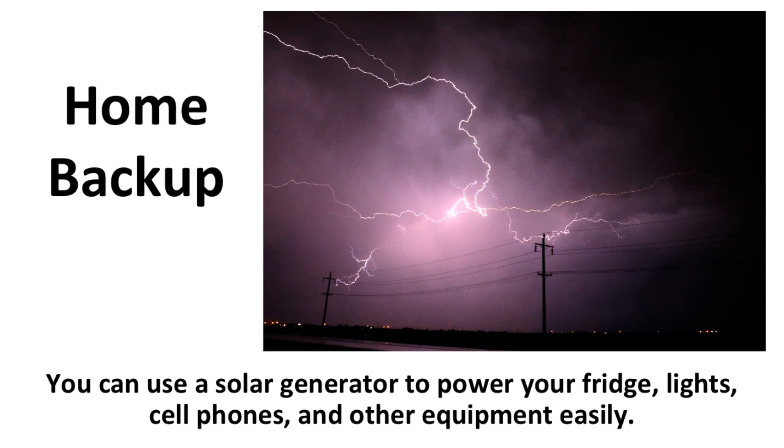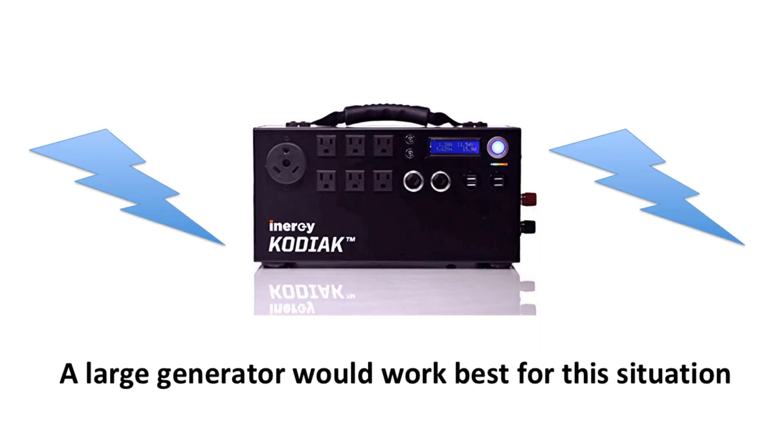Number three: home backup. A home backup system is completely necessary because you never know when the power will go out. You can use a solar generator to power your fridge, lights, cell phones, and other equipment easily. A large generator would work best for this situation because a fridge takes up a lot of energy, and if the power is out for an extended period of time, you could need a lot more power than you thought.